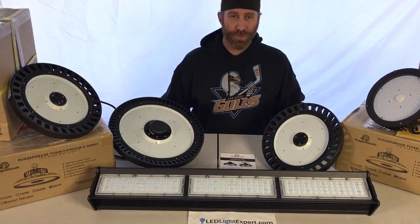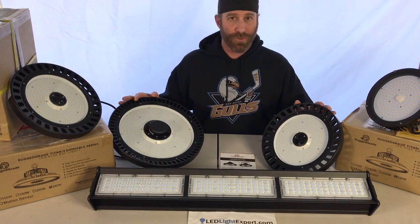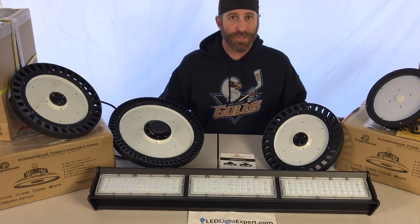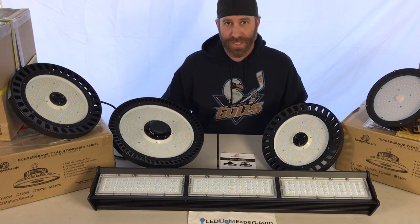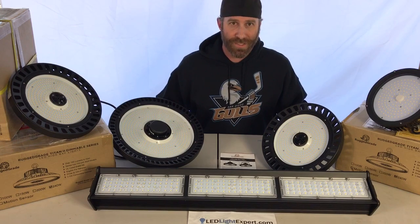One thing to keep in mind if you're retrofitting your high bay lighting — where you're using your existing fixtures and reflectors — you might try using a corn bulb in place. You can use your existing fixtures, but you always want to make sure you remove the ballasts.